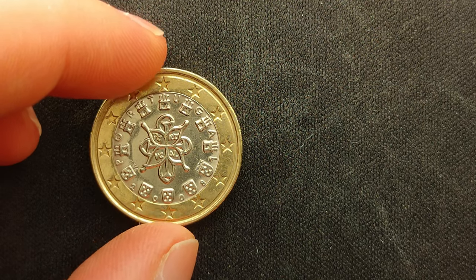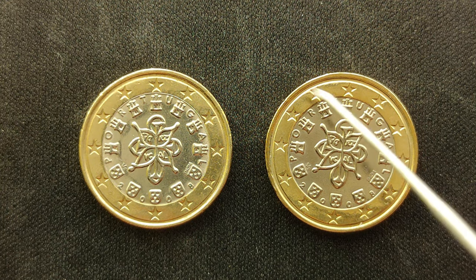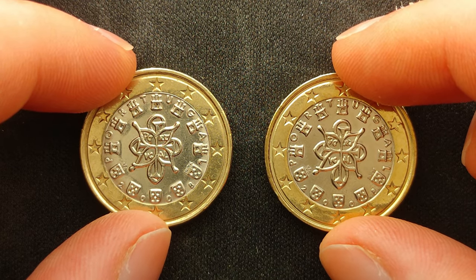Hello collector and welcome to a new coin review. Today we take a closer look at these two 1 euro coins. Both coins are from Portugal, from 2008, with a total mintage of 5 million coins.